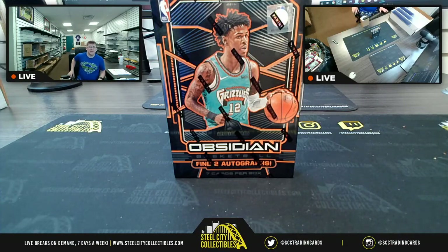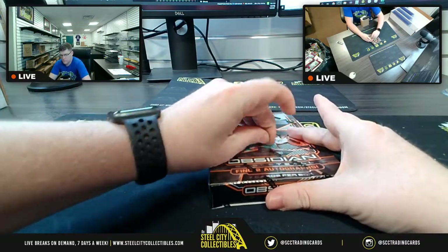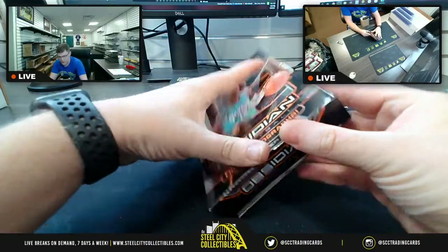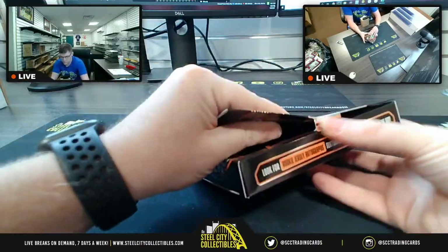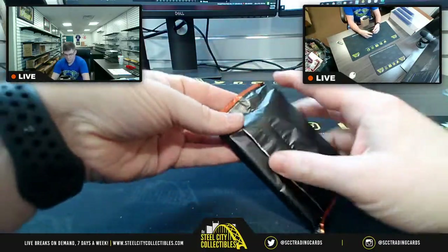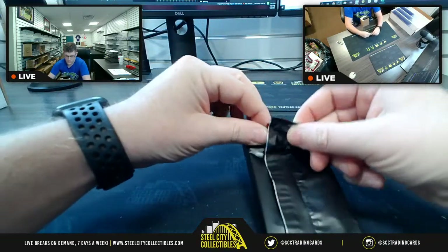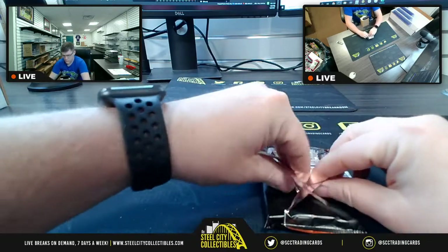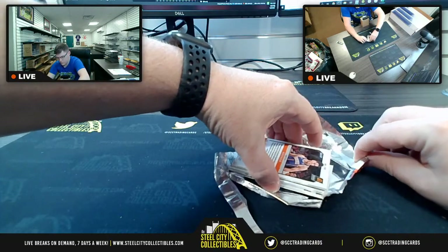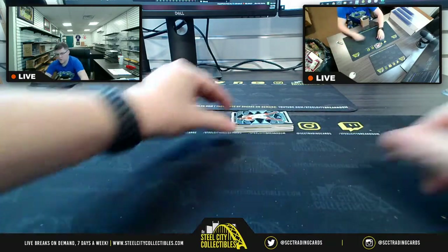A black would be amazing. All right, best of luck — here we go. Again, seven cards, two autos per box on average. All right, we are going to start with...